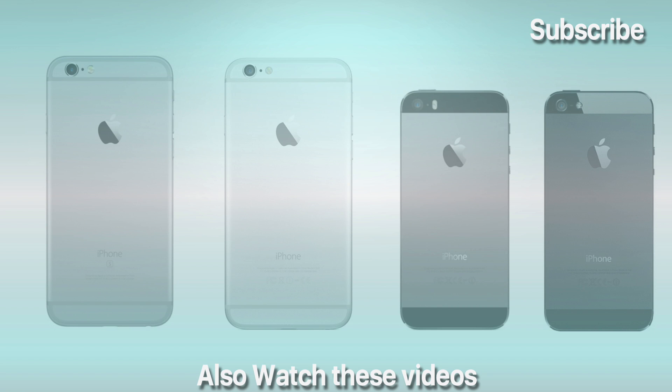If you made it this far in the video, I sure hope you fast-forwarded it a few times. Please subscribe to the channel, and thank you for watching. Here are a few other videos you can watch.